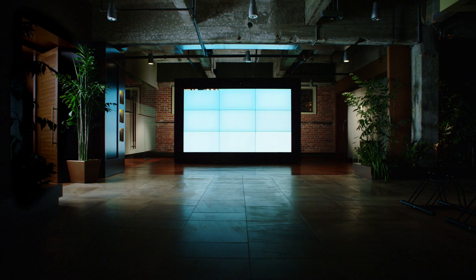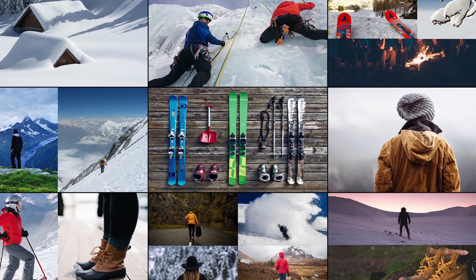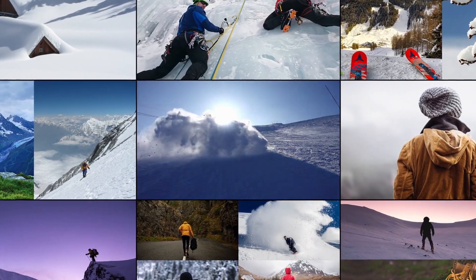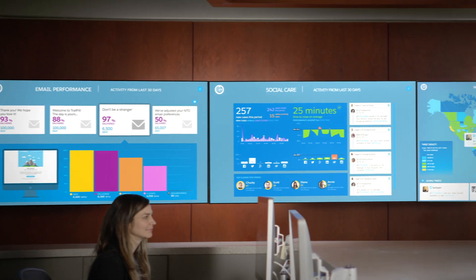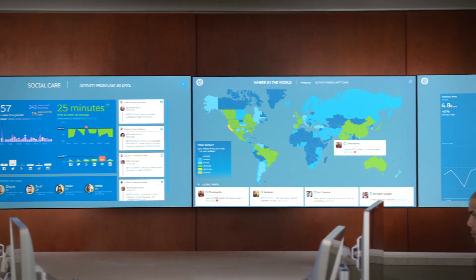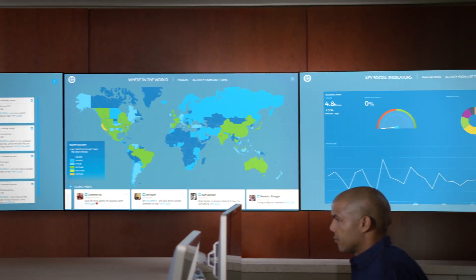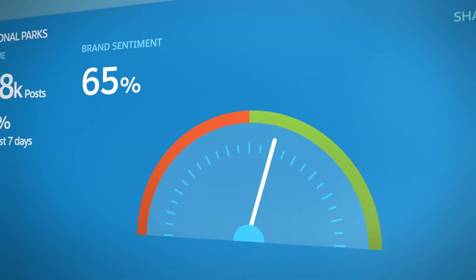What if everyone in your company could stay connected to how your customers are engaging with your brand? The Salesforce Marketing Command Center provides real-time insights around every digital interaction — your marketing, service, communities, products, and competitors — helping you monitor the health of your brand across all channels.